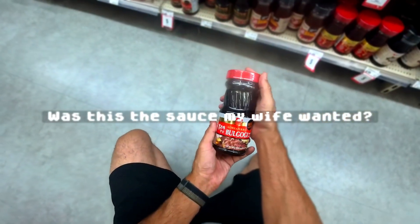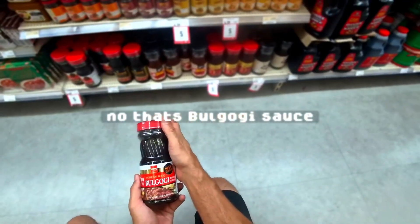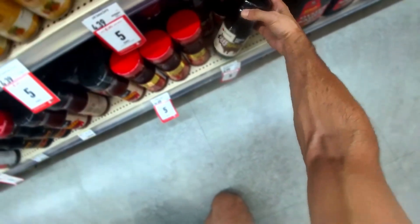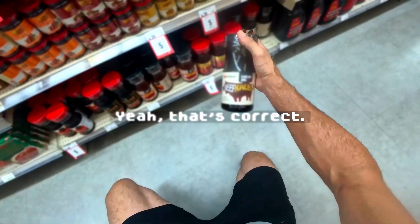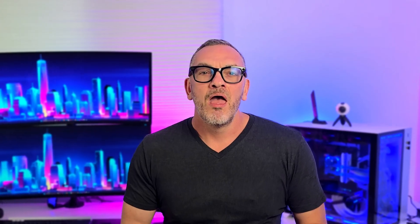Is this the sauce my wife wanted? No, that's bulgogi sauce. Your wife wanted Galbi. Is this one correct then? Yeah, that's correct. That was another example showing how Halo's built-in AI agent, Noah, uses both vision and audio to understand context and respond in real time.